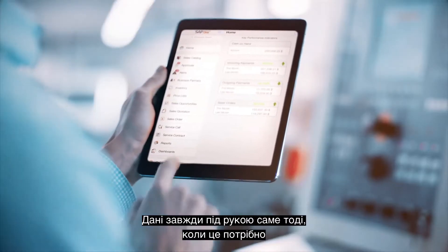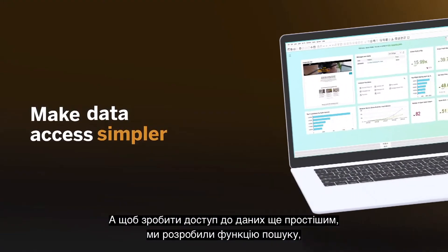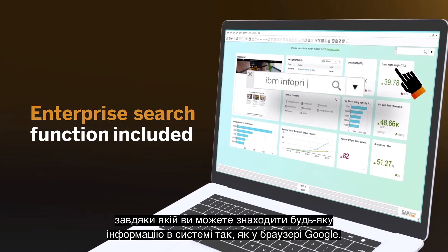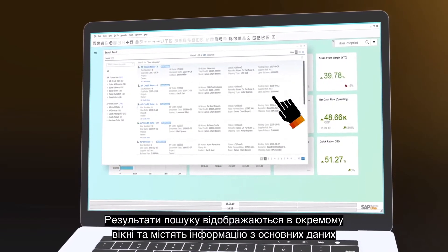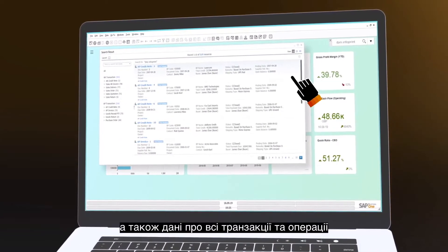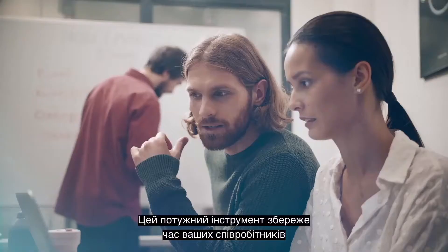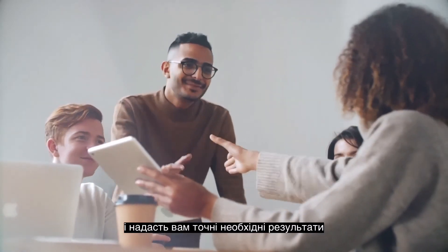The data is there at your fingertips whenever you need it. And to make data access even simpler, we provide an enterprise search function so you can search the system for any information like you would in a Google browser. The search results are shown in a window and include information drilled from the master data, plus all transaction data and activities. This powerful tool will save your people time and deliver the accurate results you need fast.